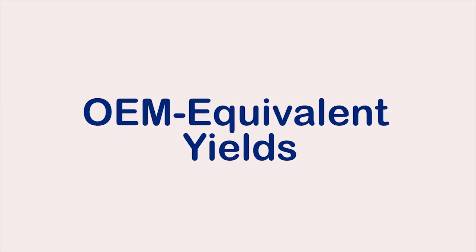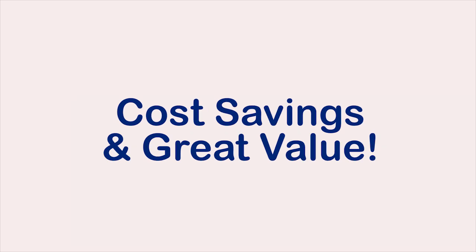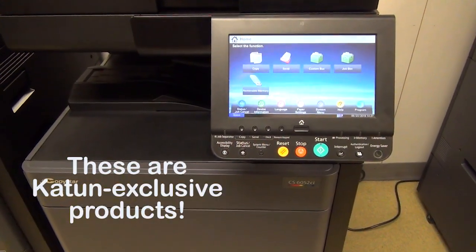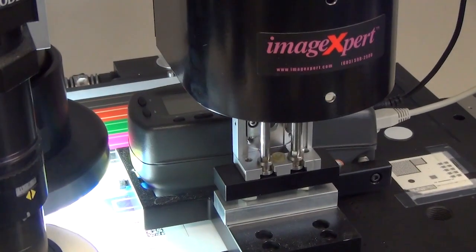OEM equivalent yields, and consistent image quality, as well as great value due to their significant cost savings versus OEM toner. Both color toner sets are exclusive to Katon and have been tested and approved in Katon's Research and Development Laboratory in Minneapolis.